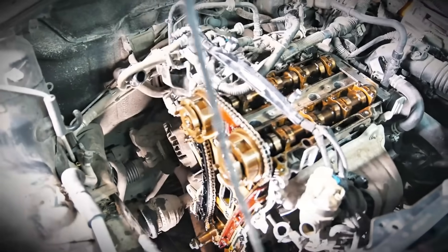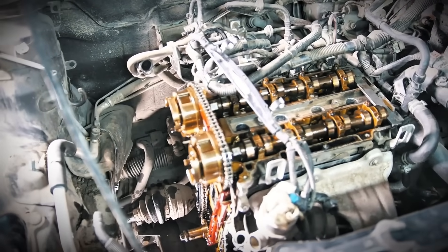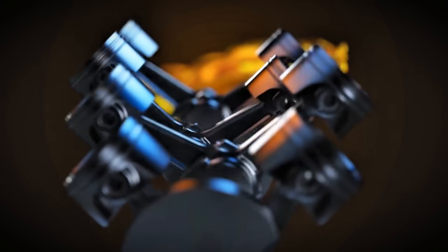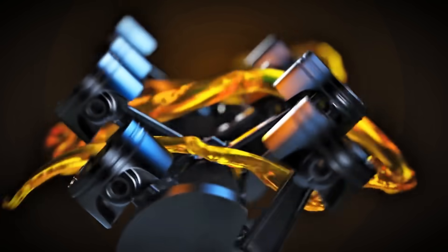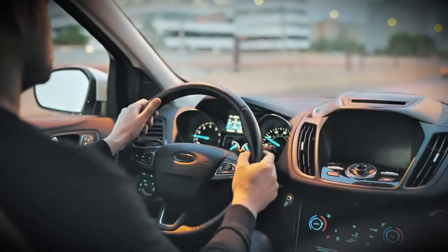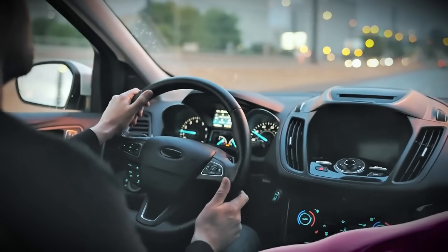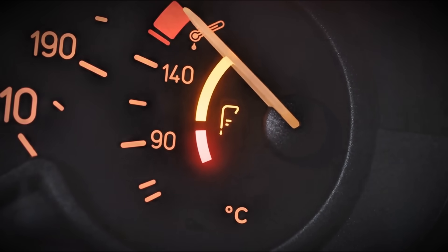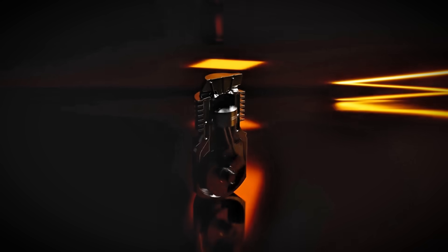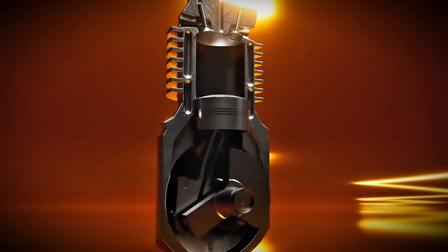Let me start by explaining why gentle driving is so destructive to diesel engines. Diesel engines operate through compression ignition — they compress air to extreme pressures and temperatures, then inject fuel that ignites spontaneously. This process is most efficient under moderate to heavy load at sustained RPMs. When you drive gently, keeping RPMs below 2000 and barely touching the throttle, combustion temperatures remain relatively low, producing soot, carbon deposits, and partially burned hydrocarbons that accumulate throughout your engine.